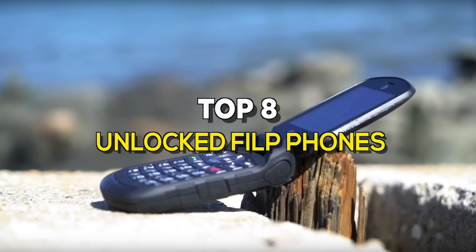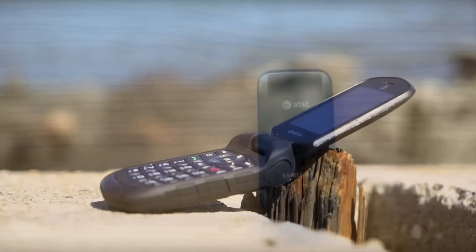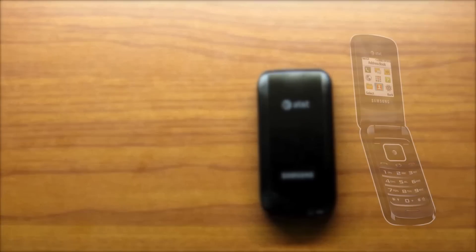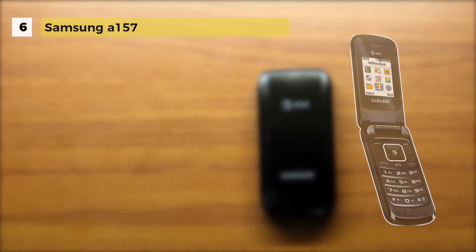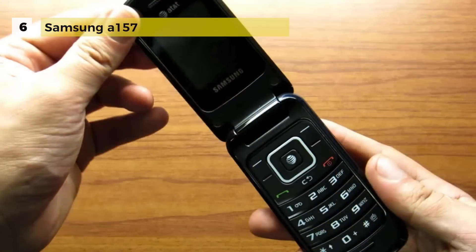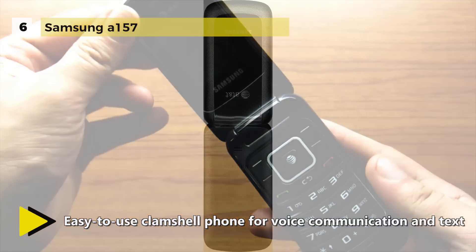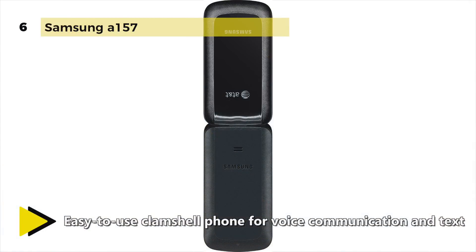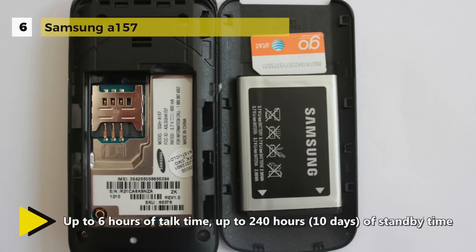The Samsung A157 is a GSM cellular phone activated through AT&T, formerly Cingular, and is only compatible with AT&T/Cingular service. The sleek and stylish Samsung A157's compact design is ideal for those who primarily want a device for voice calling but also want SMS text messaging. It also gives you access to AT&T's 3G network, so you're connected with speed and style.